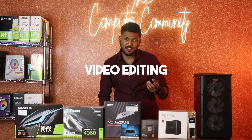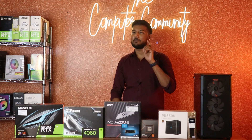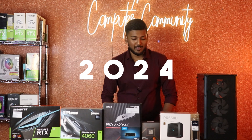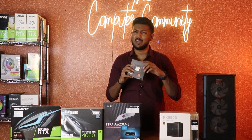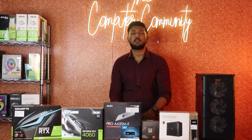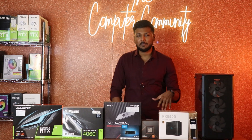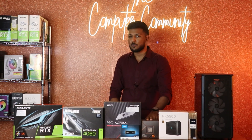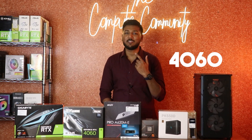This is the best PC that you can build for 2024. This is the latest processor from the Ryzen 7000 series — a very power efficient processor. Right now, there are a lot of Ryzen processors that are cutting down in price. For the graphics card, we have two options: one is the 4060 and one is the 3060.